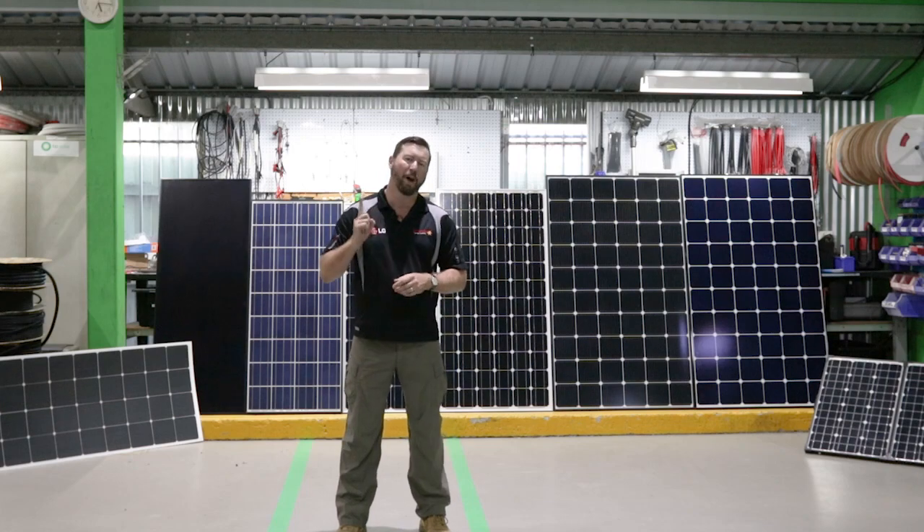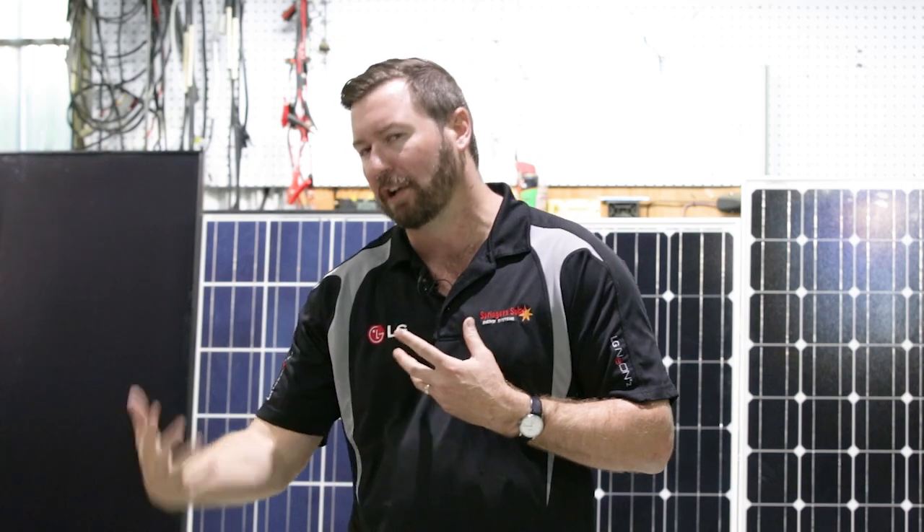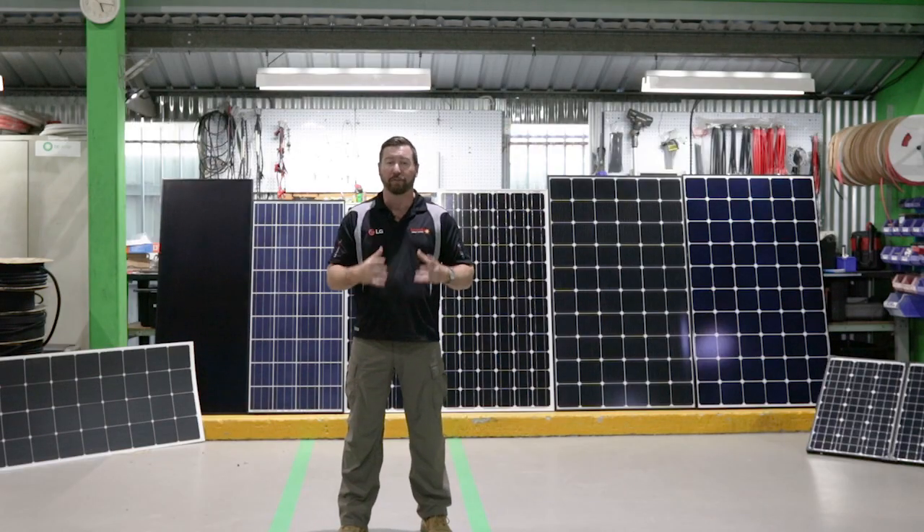I have two rules when it comes to solar. Rule number one: not all solar panels are created equal. There are some real rubbish solar panels in the market and there are some excellent quality solar panels. We're going to look at what to look for in different solar panels to work out why one panel might be better than the other, and how to tell what is a better quality panel.